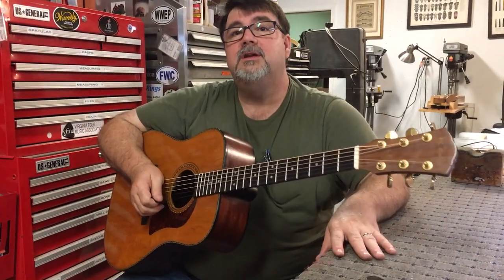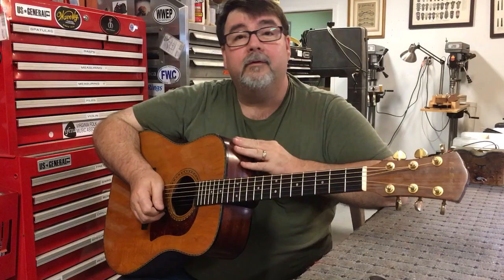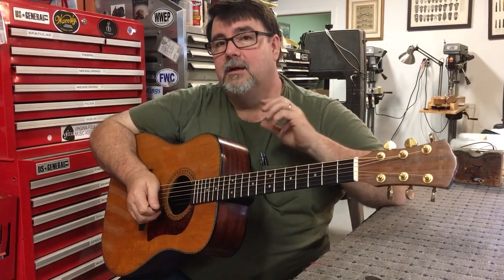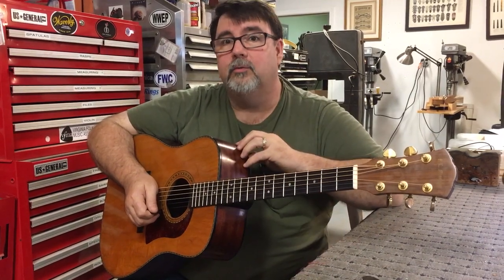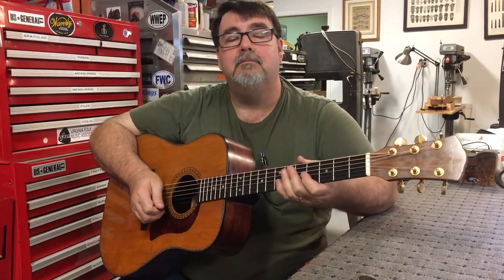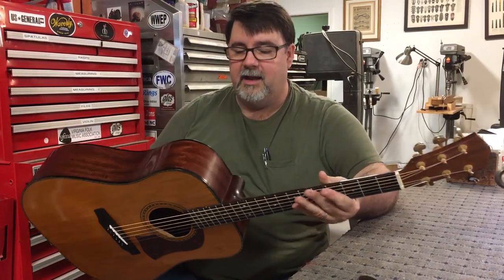Hey, this is Richie Donson with Acoustic Box LLC in Chesterfield County, Virginia, on behalf of Charles Johnson of Mandolin World Headquarters, VintageMandolin.com. This is a really cool, rare 1975 Mossman Tennessee flat top with mahogany back, sides, and neck.